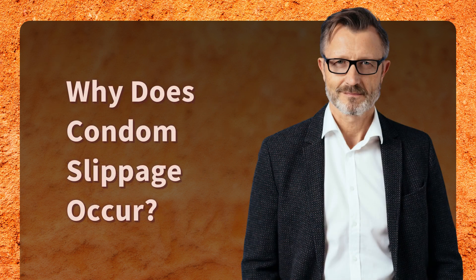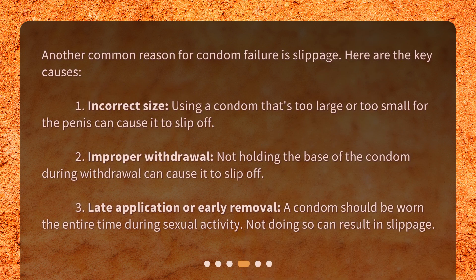Why does condom slippage occur? Another common reason for condom failure is slippage. Here are the key causes: 1. Incorrect size — using a condom that's too large or too small for the penis can cause it to slip off. 2. Improper withdrawal — not holding the base of the condom during withdrawal can cause it to slip off. 3. Late application or early removal — a condom should be worn the entire time during sexual activity; not doing so can result in slippage.